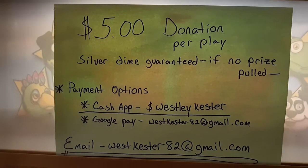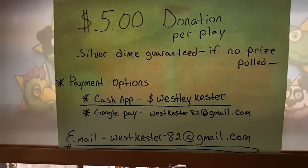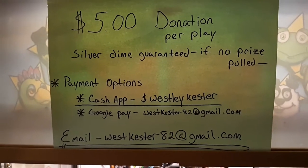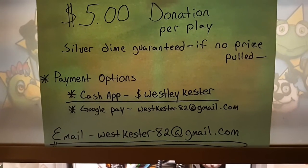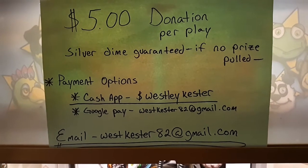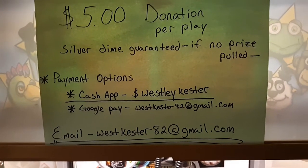Payment options are Cash App at dollar sign Wesley Kester, Google Pay at westkester82 at gmail.com — all lowercase letters on both. You can also email for shipping, stream name, or any questions you have.